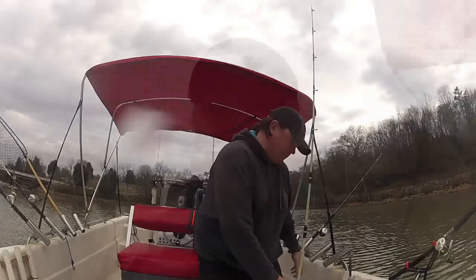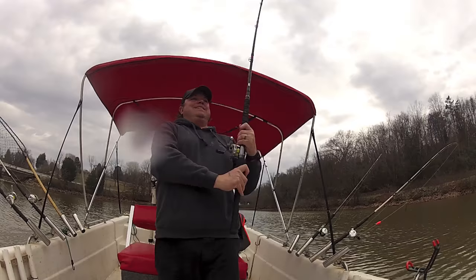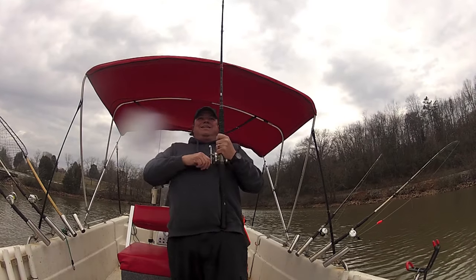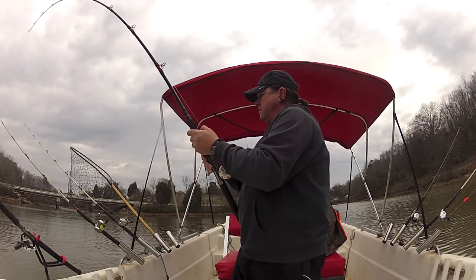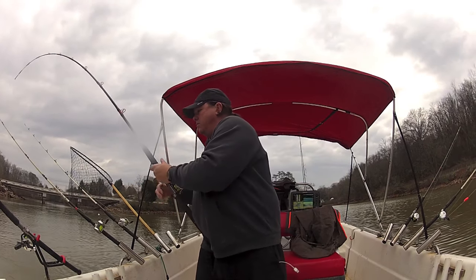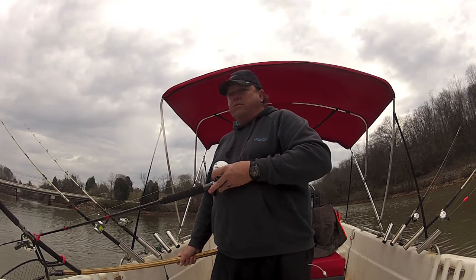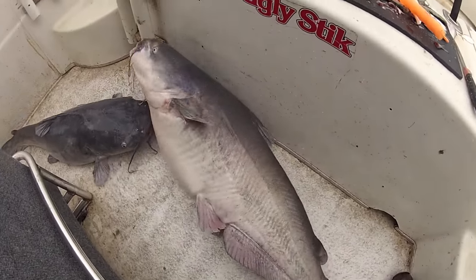I love it! Another monster — not as big as the last one, but still a monster. Unbelievable, two back to back — tournament fish, wow! There's about 3.5 pounds, there's about 4.5 — back to back. There's absolutely no current today.